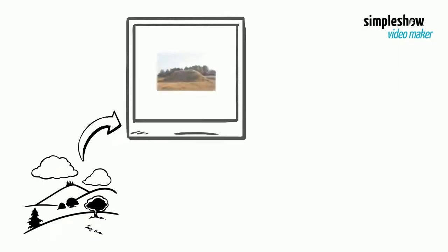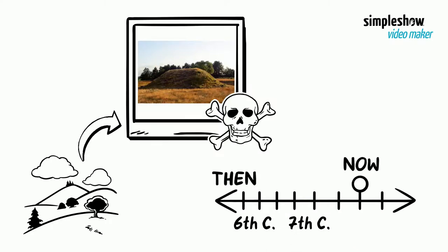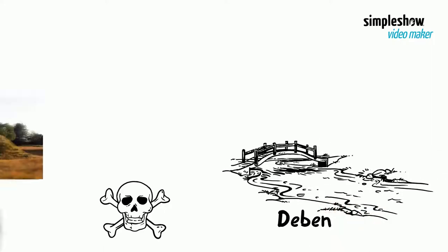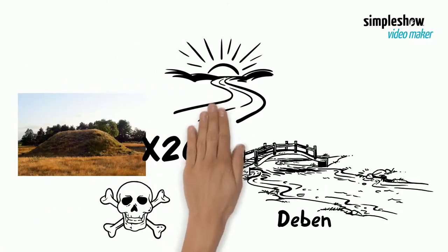Sutton Hoo is the site of two early medieval cemeteries dating from the 6th to 7th centuries. The cemeteries are located close to the River Deben Estuary. They appear as a group of approximately 20 earthen mounds that rise slightly above the horizon.